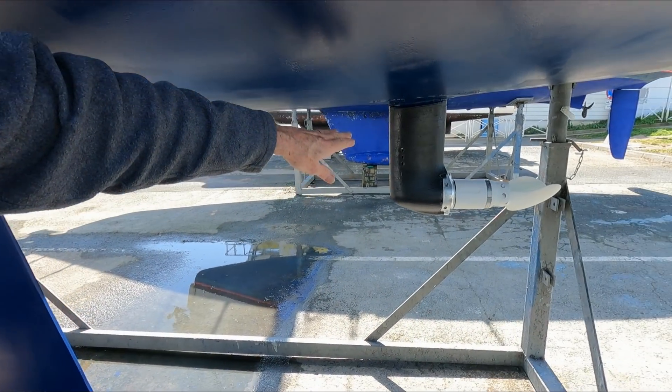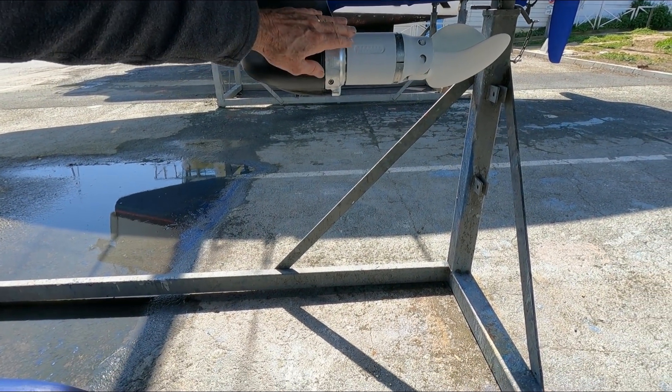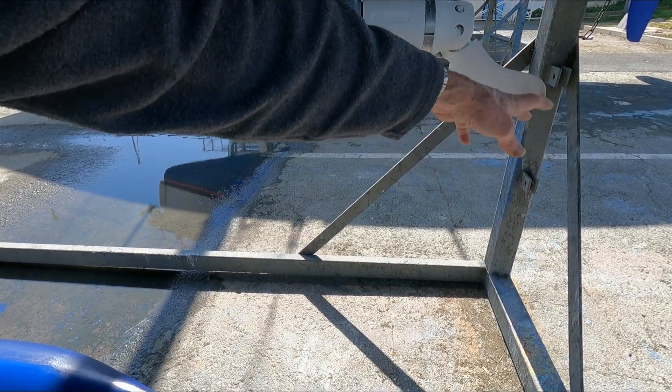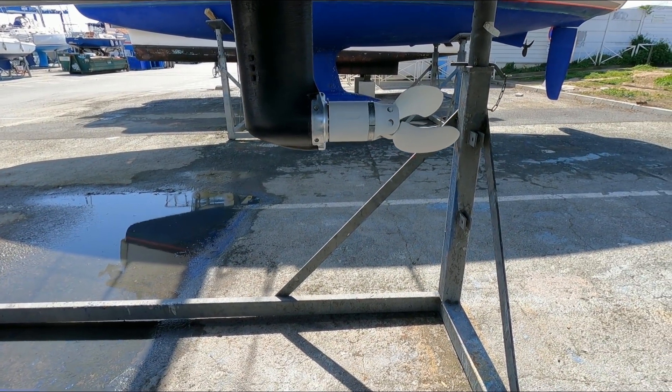On the sail drive, this is Tri-Lux 33, and this is Velux Plus — first coat the primer, then the anti-fouling on the prop. And I changed the anodes, of course, as usual.